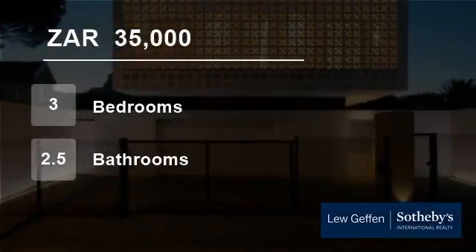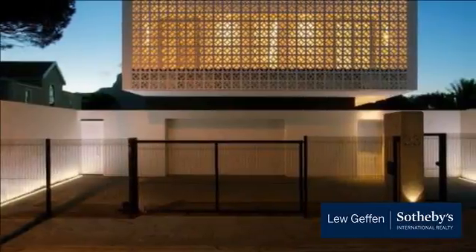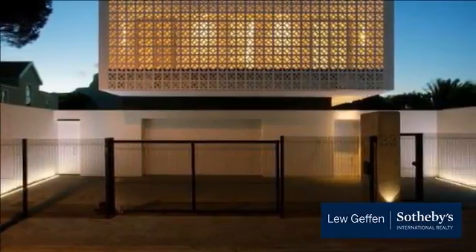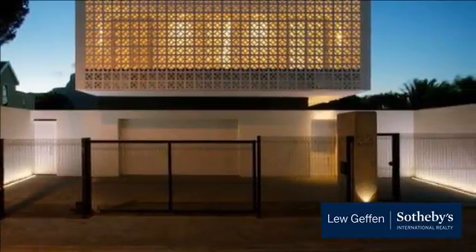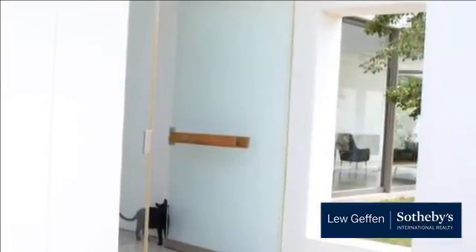Welcome to this three-bedroom house for rent in Rondebosch, Cape Town, Western Cape, South Africa for R35,000 per month. Beautifully appointed, architecturally designed family home in the heart of Rondebosch.